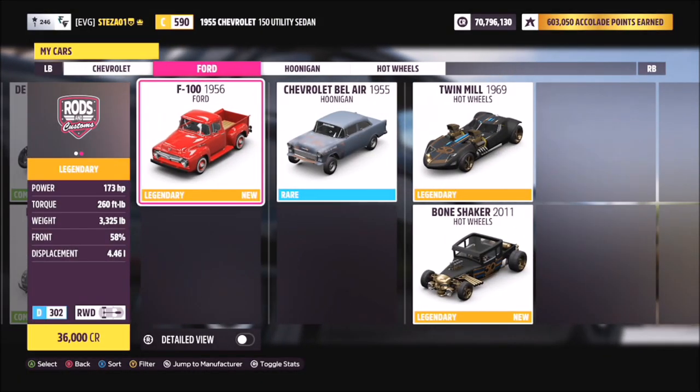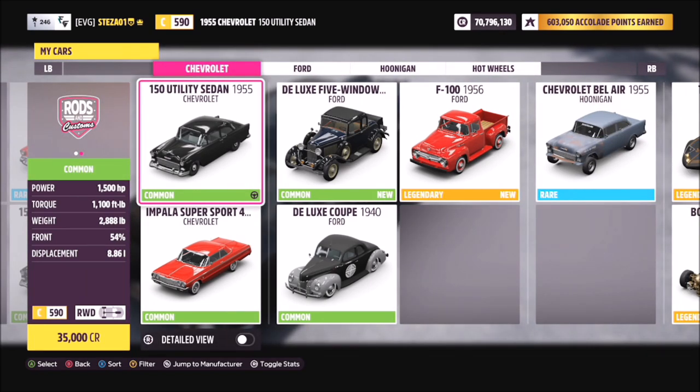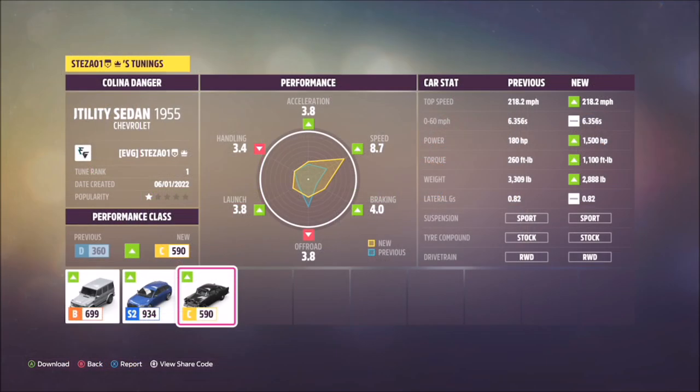First of all, you want to filter your cars to show all the Rods and Customs. You can only have it as a maximum of C-Class, so I went for the Chevrolet utility sedan, as a few of the others were above the actual criteria for the car level.